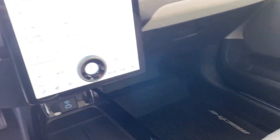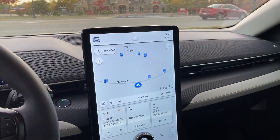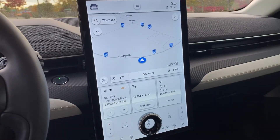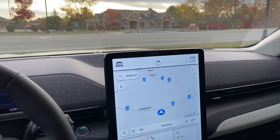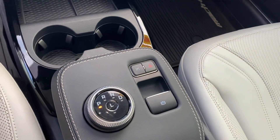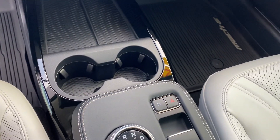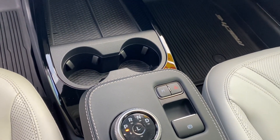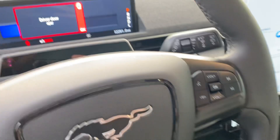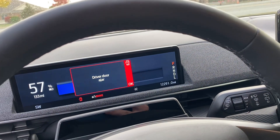It is equipped with this big screen here with your navigation, climate control, audio system, and all your settings. It does have parallel parking assist — this vehicle can parallel park itself. Here's the gear selector. This vehicle does have 12,291 miles.